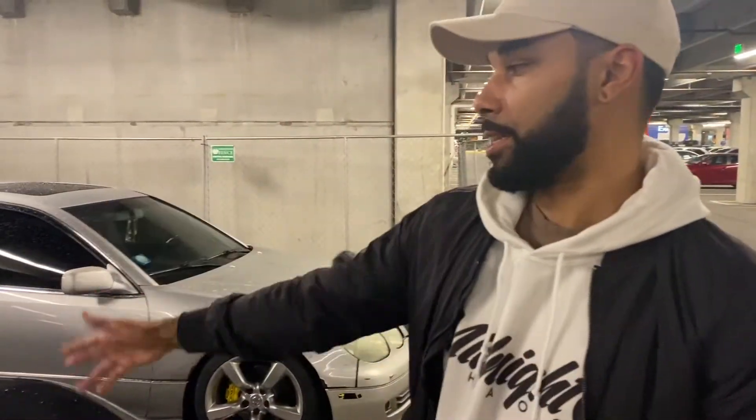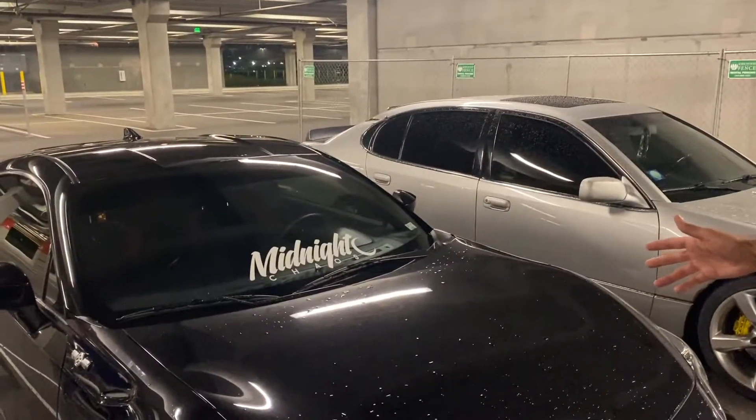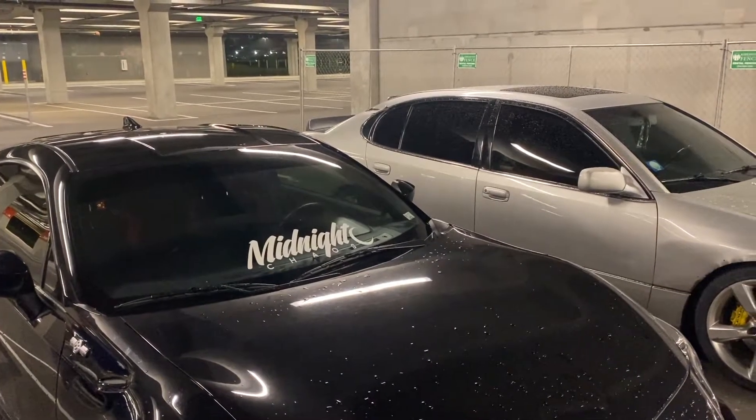All right y'all, as you can see we got the Midnight Chaos decal on the car — turned out great, looking good. Let me know what y'all think. We'll probably get some on the website soon. Right now I'm about to throw on these HIC rain guards.